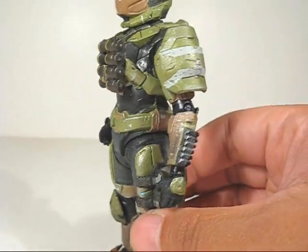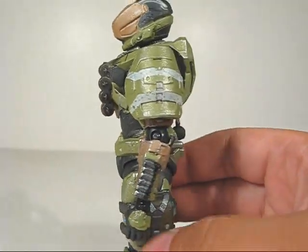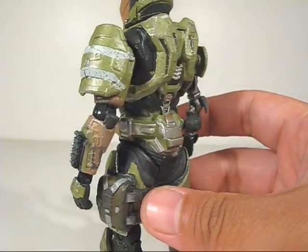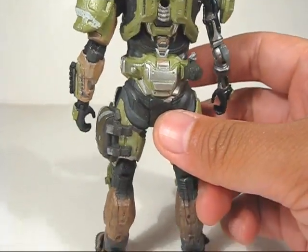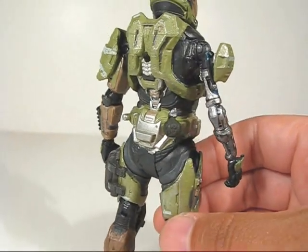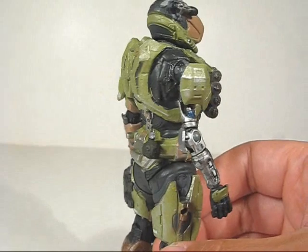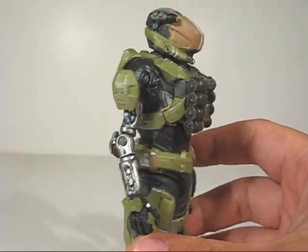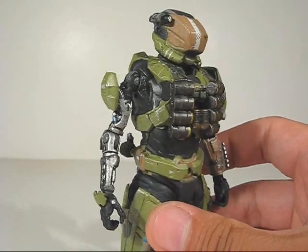As you can see, there's some amazing paint details on this thing, from all the battle-worn details to all the little printed details. It's just amazing, and great job on the olive and tan deco. I really love the color — I love the subdued colors as opposed to the primary colors.